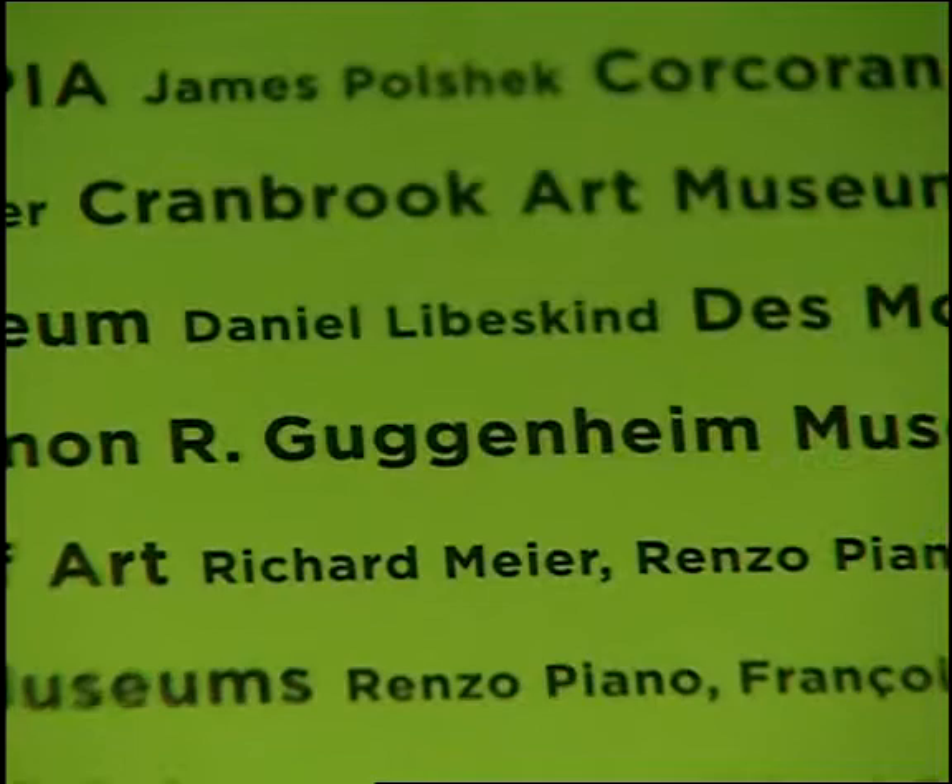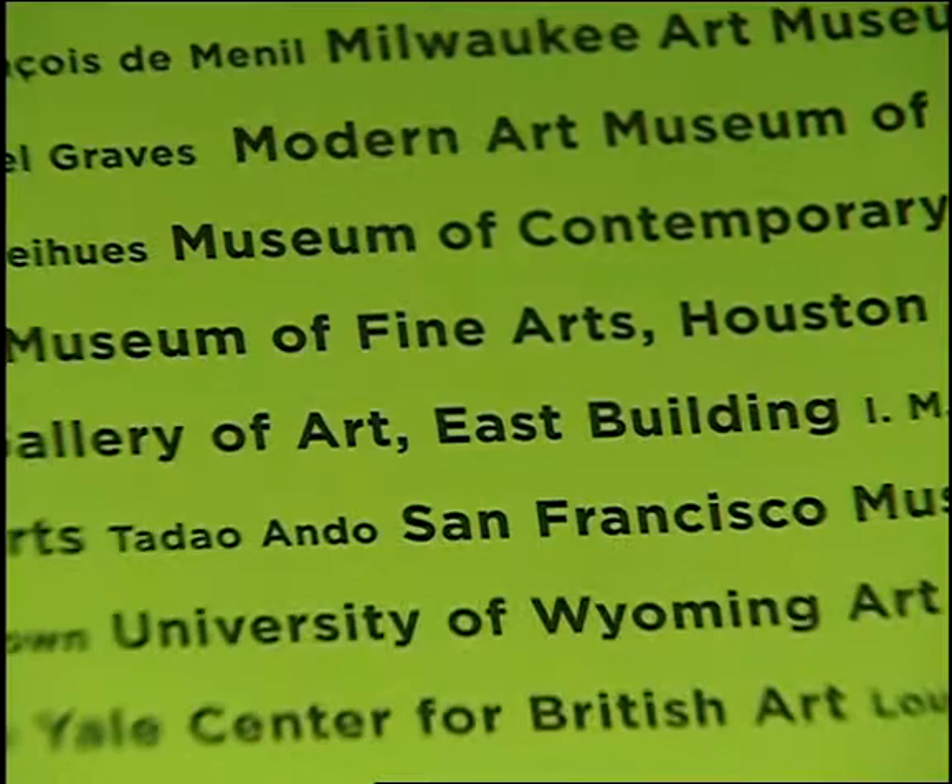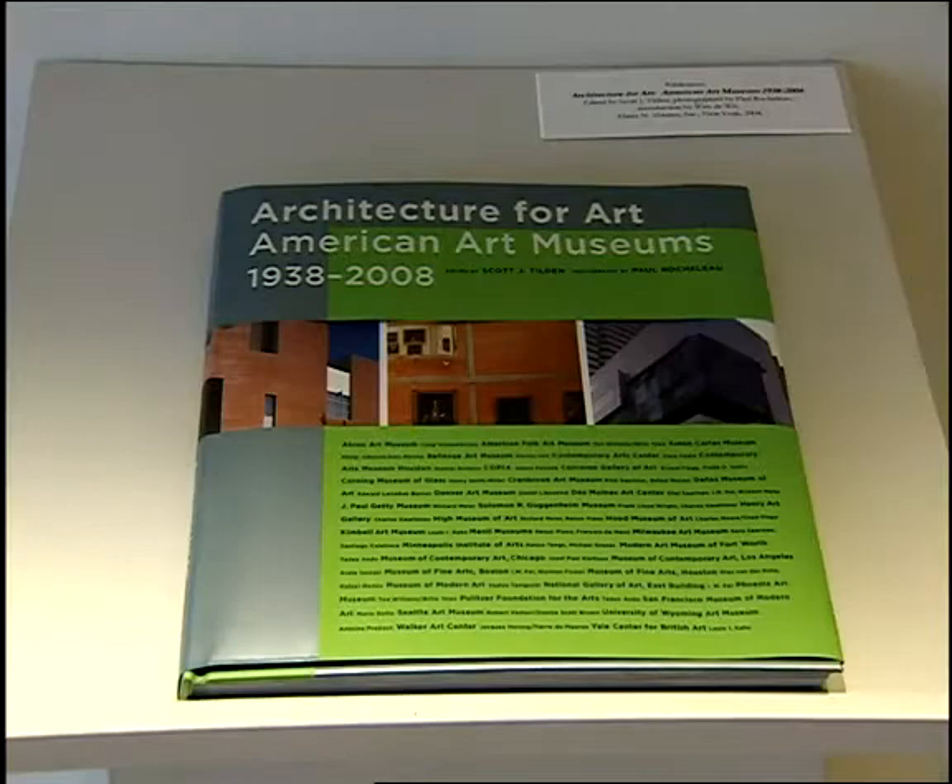My book covers 1938 to 2008, but I believe the true period of the Golden Age was the 1990s. This was a period of tremendous economic growth in the United States, a period in which collections were growing and exhibitions were drawing greater and greater numbers of people. What museum trustees and directors wanted were buildings that were as important architecturally as the collections they contained within them.